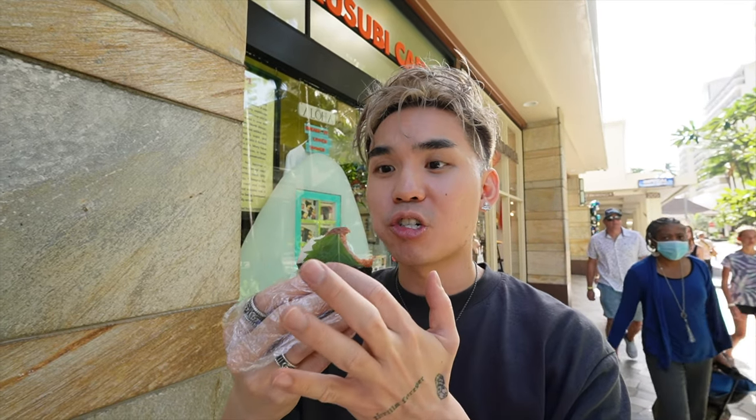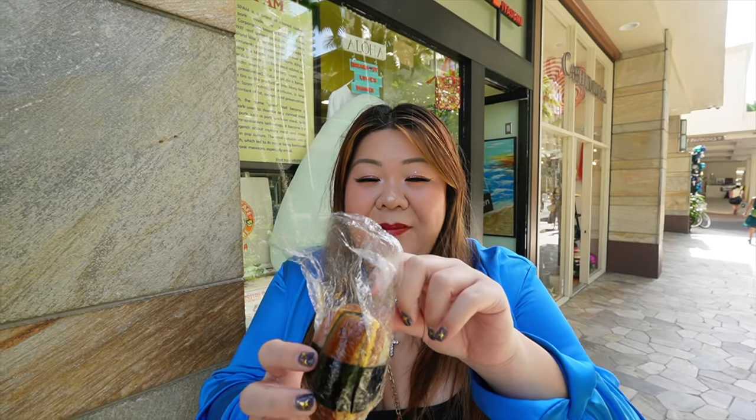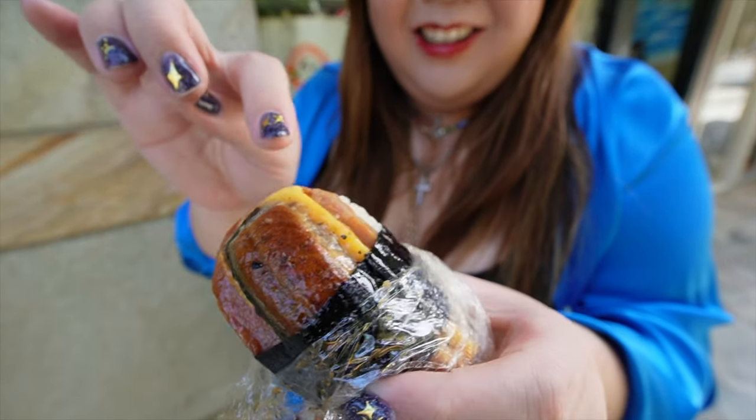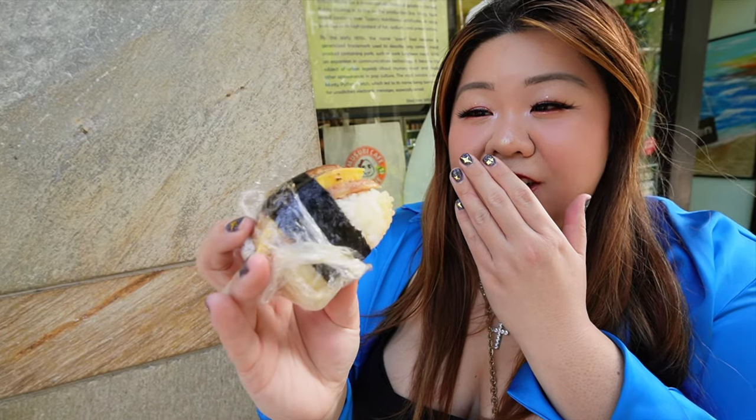The rice is so good and this shiso adds like a punch of flavor — it's really delicious. This is my favorite musubi in Hawaii. If you guys haven't had shiso before, I highly recommend it. It just pairs really well with the musubi and the spam. They made this fresh so the nori is still crunchy. The spam egg and eel musubi looks so saucy. The flavors actually match really well — not weird with spam at all. I'd rate it eight out of ten, but my favorite musubi is still 7-Eleven.